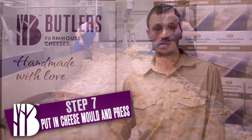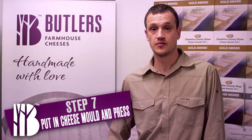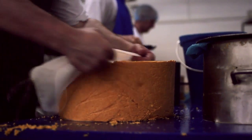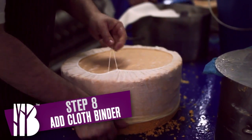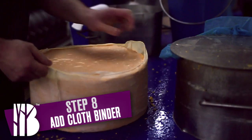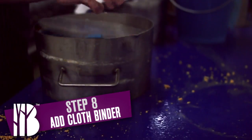Once the cheese has been put into a cheese mold, it is then transferred to a press and pressed for a couple of hours. We then take the cheese off the press and add a cloth binder, which is a very traditional way of maturing cheese. The cloth binder becomes the outer skin of the cheese, and we then put the cheese back onto the press until the following morning.